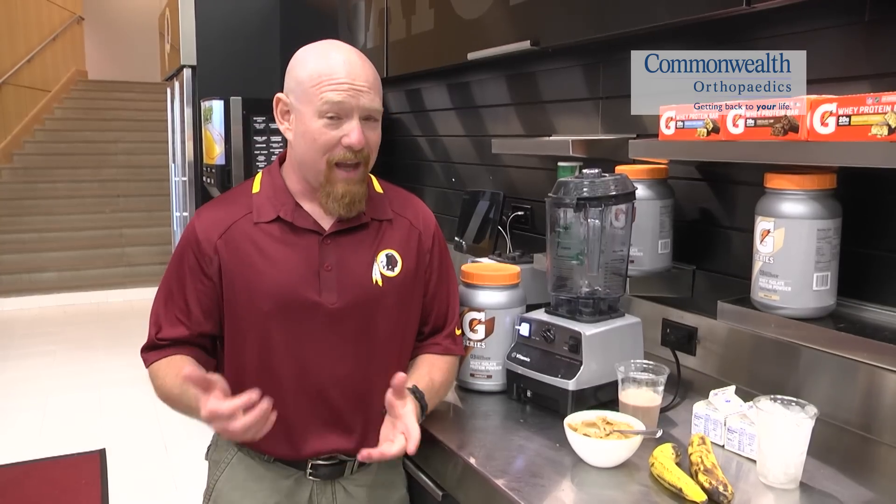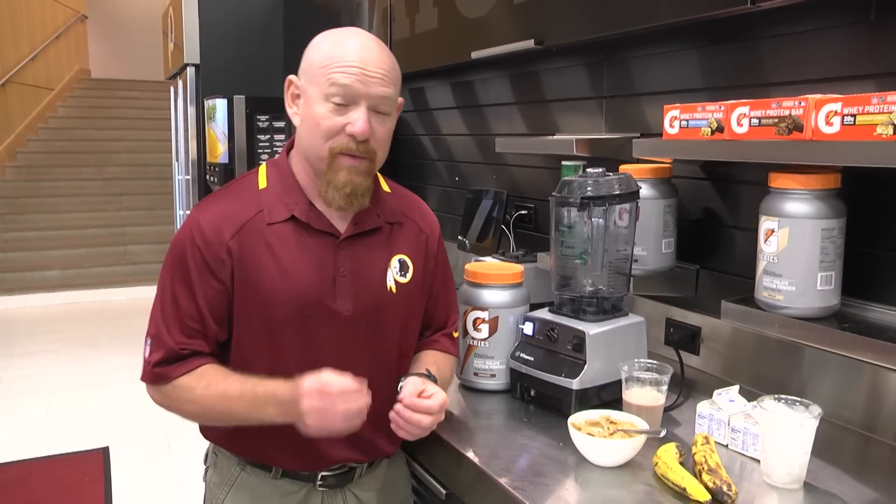Now chocolate milk on its own is a great recovery beverage, but with the banana, the added potassium, and the peanut butter, some healthy fats, it helps kick it up another notch.